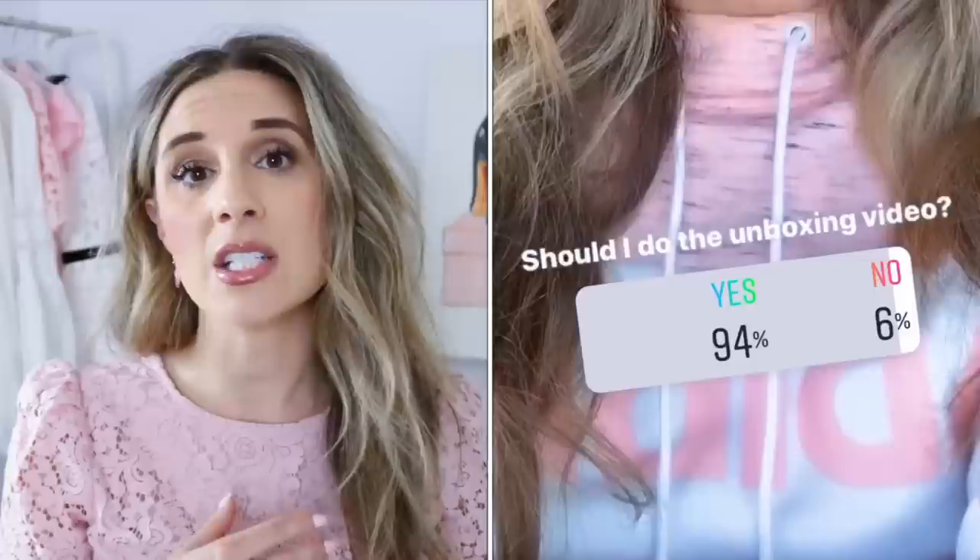Hi guys, welcome back to my channel. I hope you're having a fantastic day. In today's video I'm super excited because I'm going to be doing a double unboxing — I have a small little item and then I also have a handbag to share. I do have to caveat this by saying these items were purchased a few weeks ago. I've been on the fence about whether to post a luxury unboxing, but my channel is about fashion, beauty, and lifestyle.